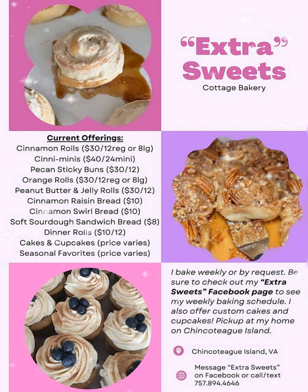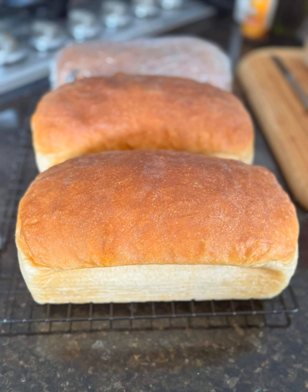Tasty Tuesday, episode 15, Extra Sweets Cottage Bakery, located right here in Chincoteague Island. Give her a call or reach out to her on Facebook. She specializes in the best sourdough bread I have ever had in my life.